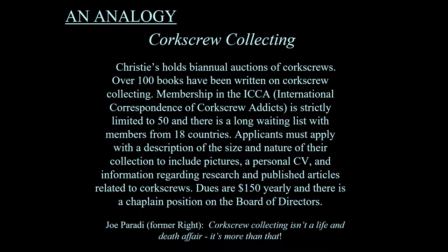Other people's collections are a little weird, but yours are of great interest and importance. I'll use an analogy of corkscrew collecting, which actually is a very popular hobby. Christie's holds biannual auctions of corkscrews. There are over 100 books written on corkscrew collecting, and there's a very elite society called the International Correspondence of Corkscrew Addicts, strictly limited to 50 individuals with a long waiting list with members from 18 countries. Applicants must apply with a description of their collection including pictures and a personal resume.